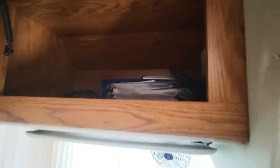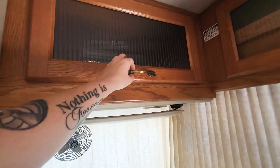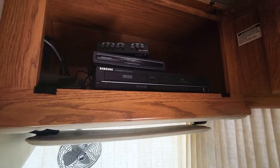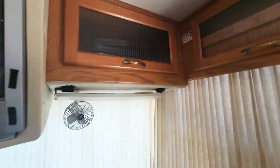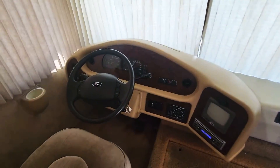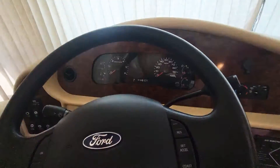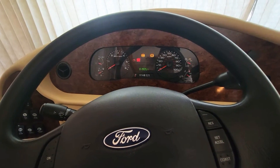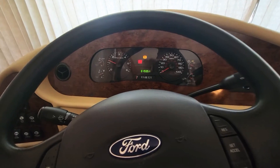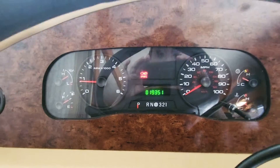Up under here is going to be all your original books and paperwork. You've got your big TV here, and then your VCR and looks like a DVD player as well. I'll go ahead and fire it up for you. That light will go off in a second — there it goes.